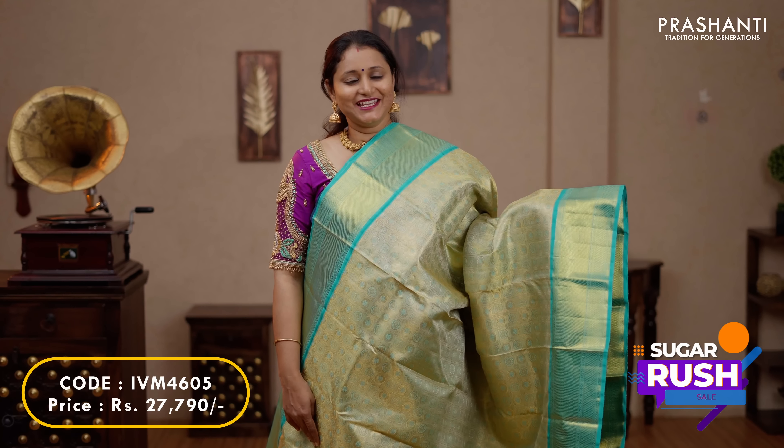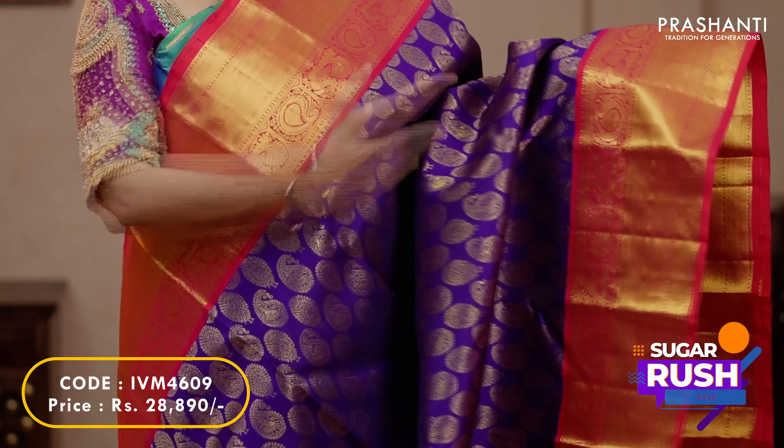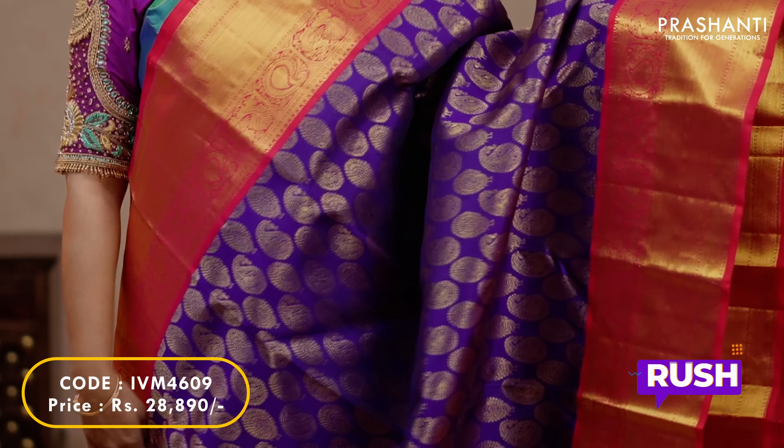First one for today is this lovely shade of pista green with teal combination. Short korvai Kanjivaram borders in bhavanji pattern on either sides with very pretty chakram weaving in checked style running all over the saree. A contrast rich zari woven pallu in traditional Kanjivaram style in teal and a plain blouse in teal, priced at $27,790.